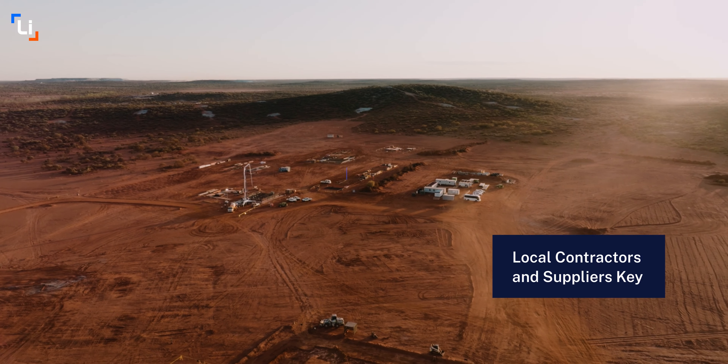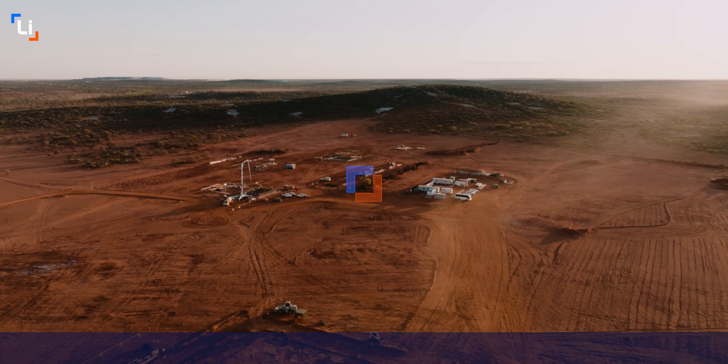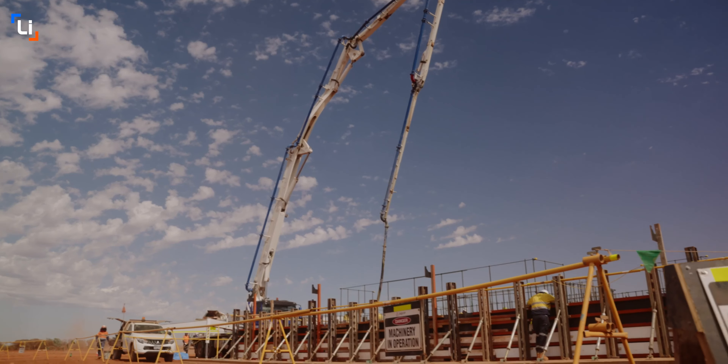Welcome to Kathleen Valley and what will hopefully be the first of many project updates during the development. It's hard to believe we've only had our major permits for two months because so much has happened, but all the preparation has paid off and we're off to a roaring start.